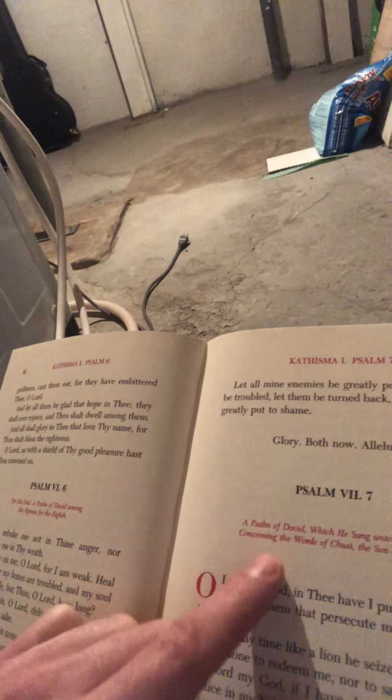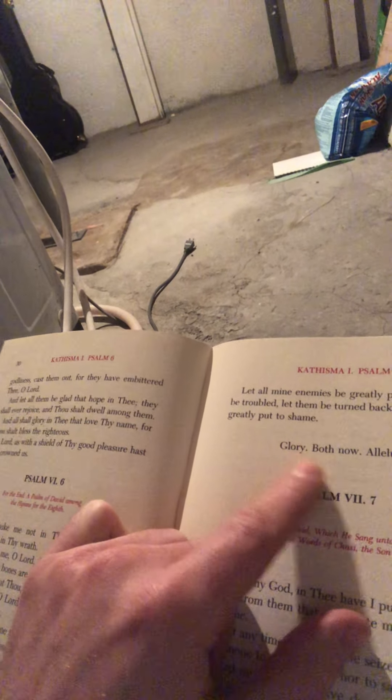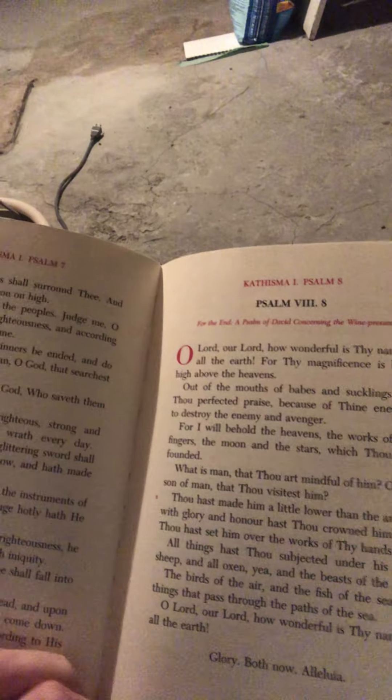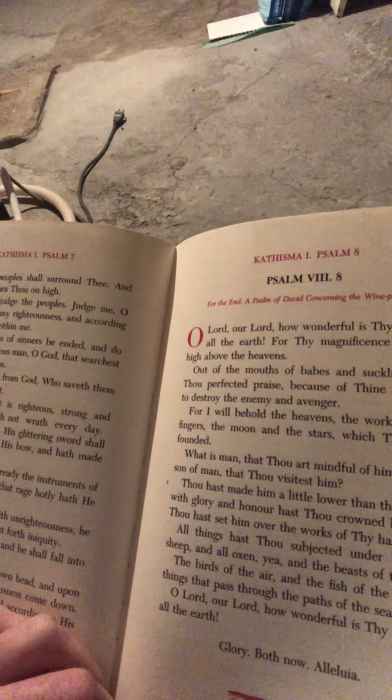Here we have the first Kathisma and it begins with Psalm 1. "Blessed is the man that hath not walked in the counsel of the ungodly, nor stood in the way of sinners, nor sat in the seat of the pestilent. But his will is rather in the law of the Lord and in his law will he meditate day and night." A Kathisma is nine Psalms long, so we go through Psalm 1, Psalm 2, Psalm 3.